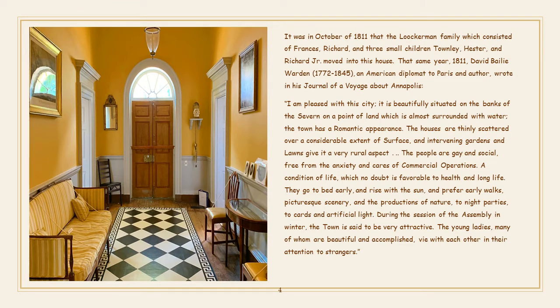It was in October of 1811 that the Lockerman family — which consisted of Francis, Richard, and three small children, Townley, Hester, and Richard Jr. — moved into the house. That same year, 1811, David Bailey Warden, an American diplomat to Paris and author, wrote in his journal of a voyage about Annapolis.